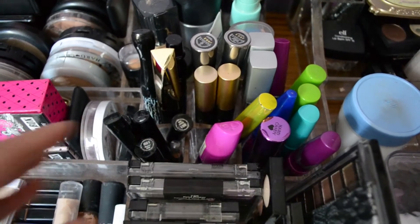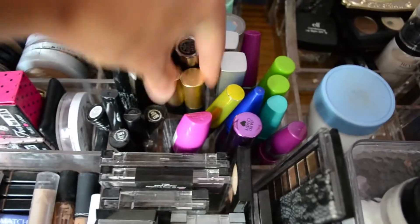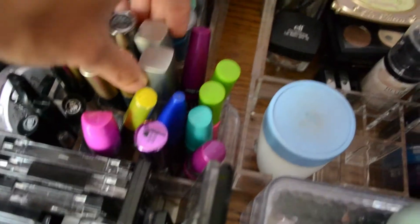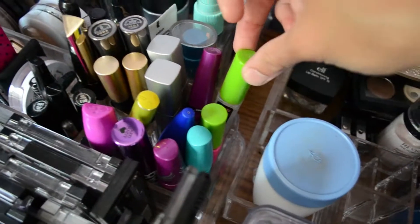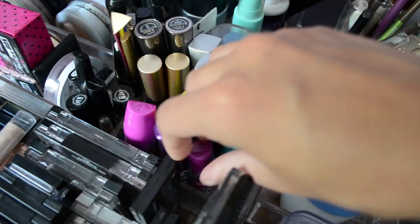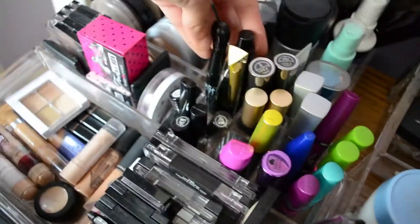Right here I have all of my mascaras. I try to organize them by brand. I have my L'Oreal ones right here, and all of my Maybelline ones — Illegal Length, Big Eyes which I don't really like, Clear Brow Gel, Big Lash, Mega Plush, and Falsies. I also have Hard Candy, Rimmel, and my MAC mascaras back there.